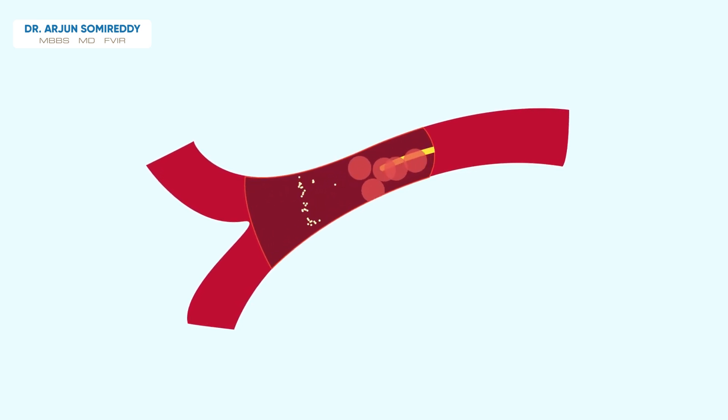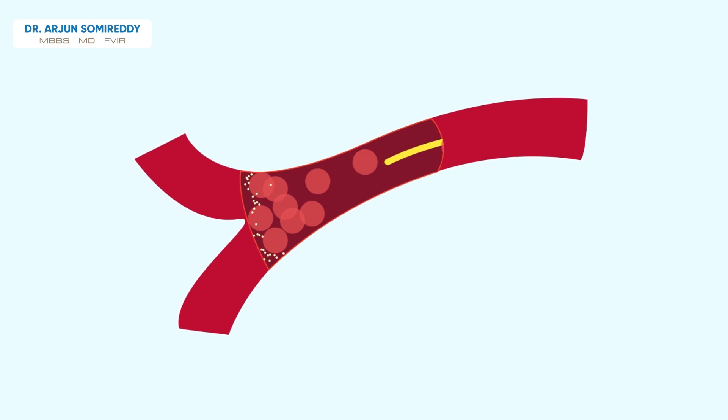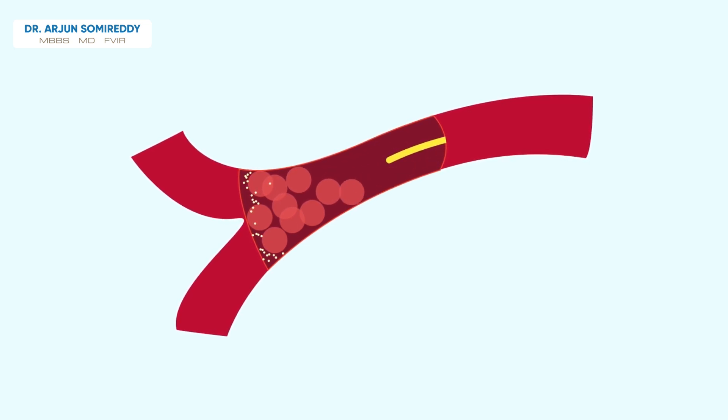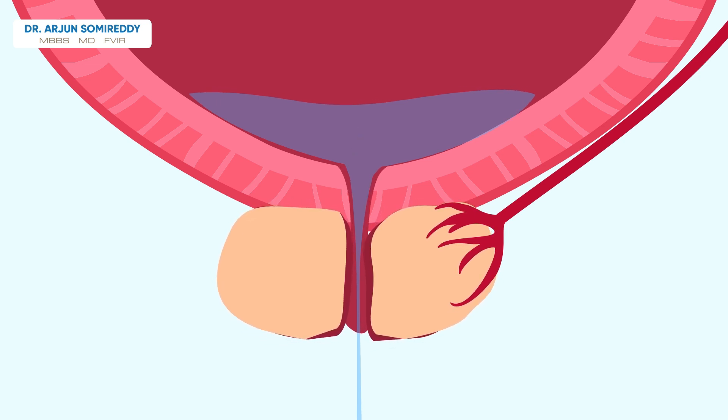Then particles called embolics, as small as grains of sand, are delivered through the catheter into these blood vessels. The prostate then gets reduced blood supply, causing shrinkage and softening of the gland, relieving pressure on the bladder floor and urethra.